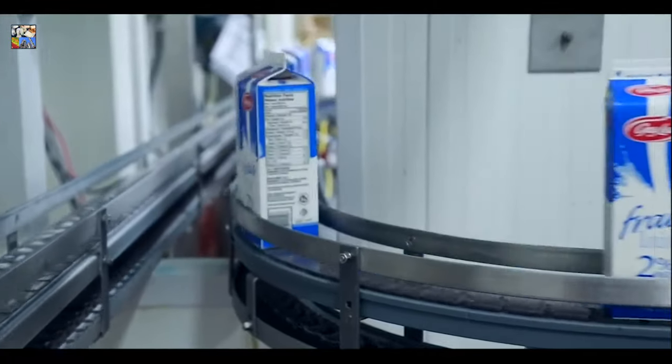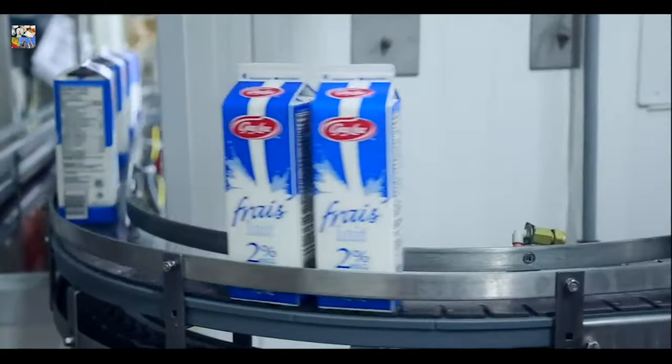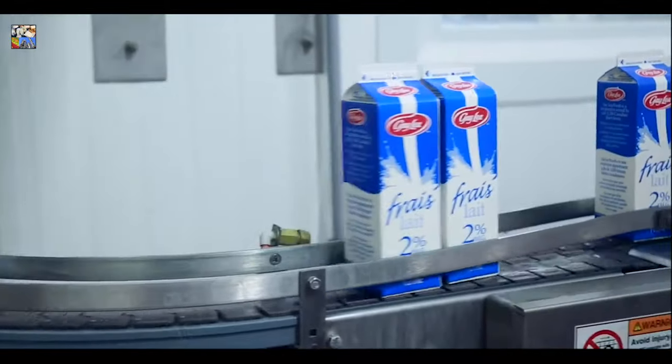So, pour a glass with your next meal and enjoy the quality, purity, and great taste of Canadian milk. Thanks for coming in and touring our plant. We hope you enjoy your visit.